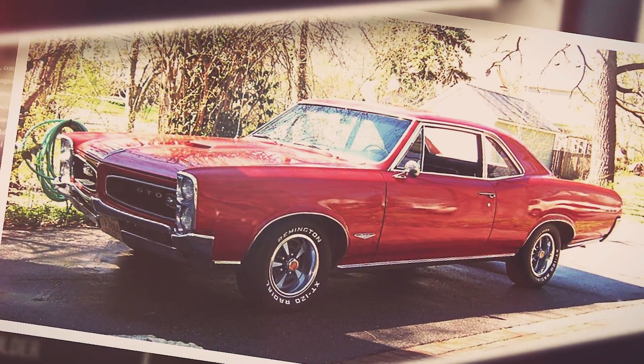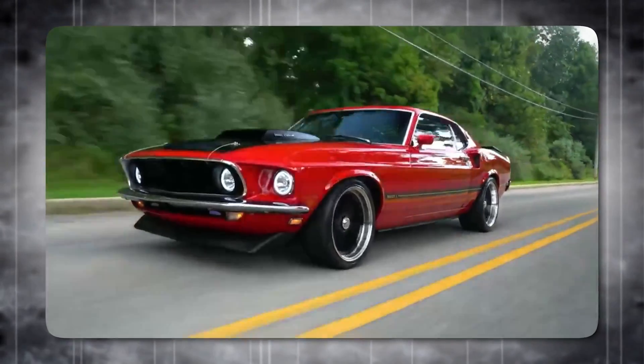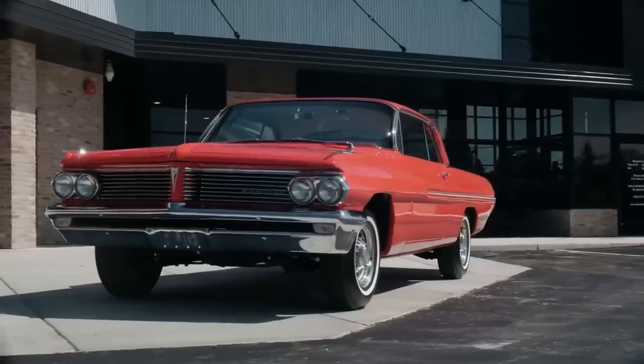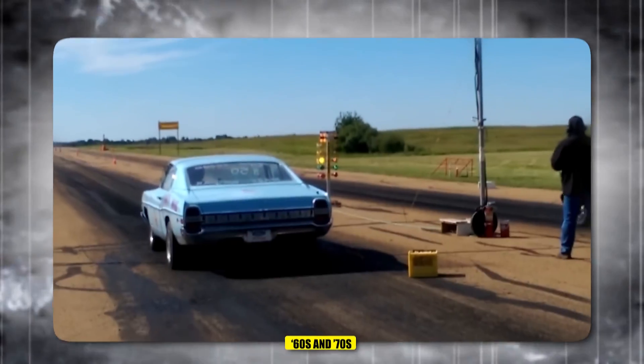Can you name these 10 muscle cars from the 60s and 70s? If you consider yourself a fan of classic muscle cars, then I challenge you to complete this quiz about the top 10 muscle cars from the 60s and 70s.